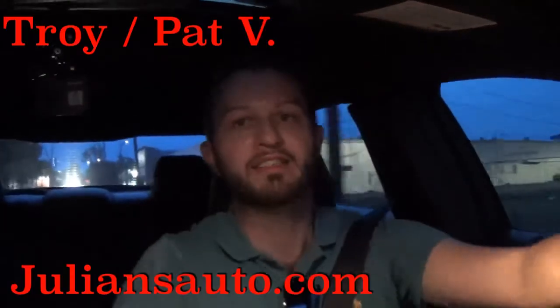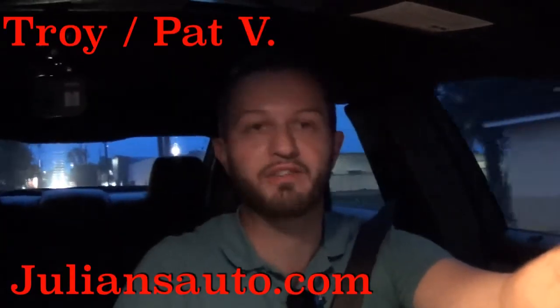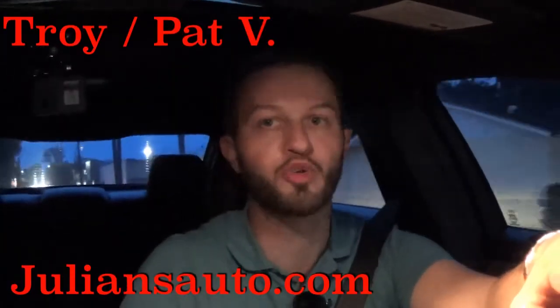Ford does a really good job masking the noise — you hear hardly any noise at all through the wheel wells, through the windscreen, or even through the side windows. Very quiet and luxurious. This one also has the heated seats in the front. I'd like to thank Julian's Auto Showcase for giving us this 2013 Ford Taurus for our car review.